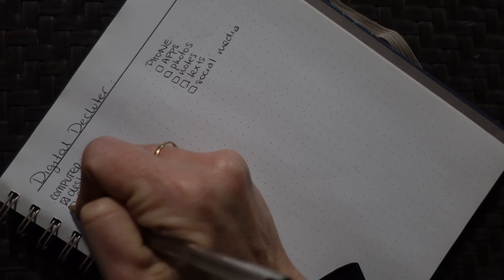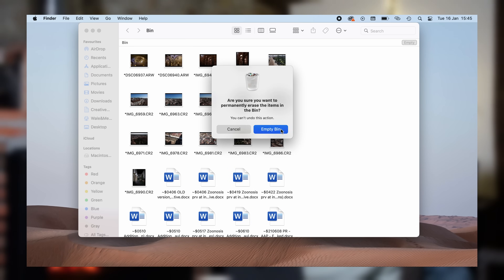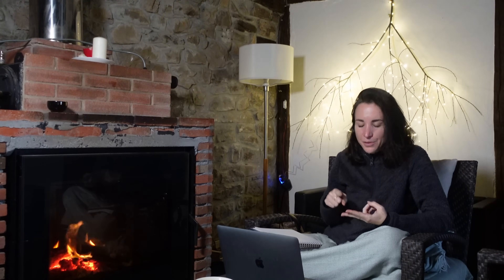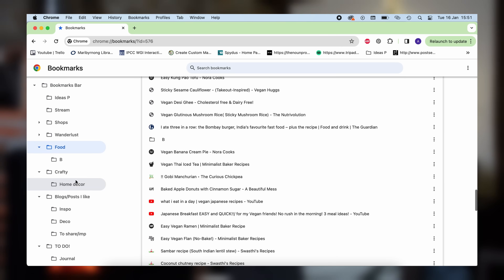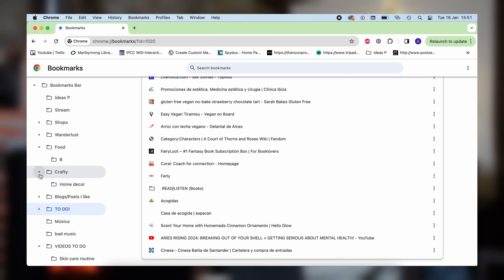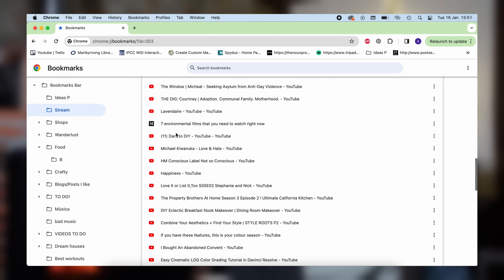Yesterday I went through everything — all my photos, Word documents, past work — and deleted things that weren't necessary. It's much cleaner now, and this allows me to back up my computer knowing I don't have unnecessary clutter being backed up. I've also dedicated time to bookmarks. I save so many things to read later, to get inspired, or to watch another time. I also save gift ideas for people. I have hundreds, if not thousands, of bookmarks. Some I really want to keep, but many are years old and irrelevant, so I've been working through them to delete what's no longer relevant.